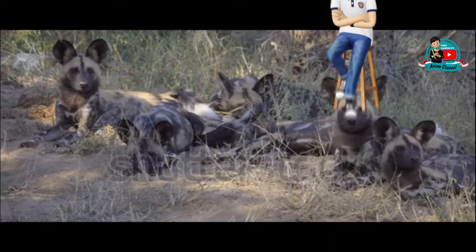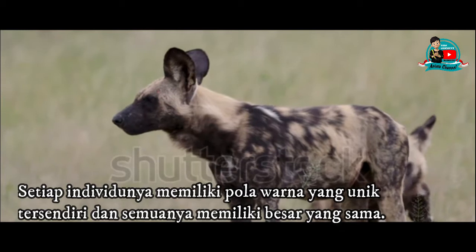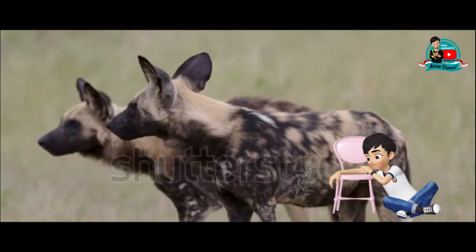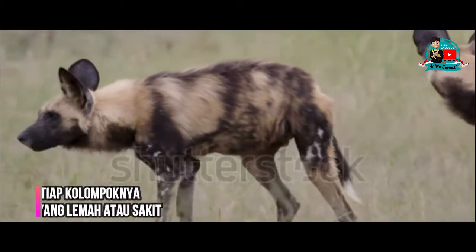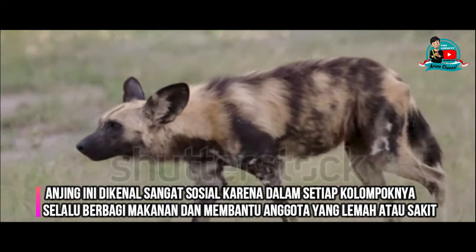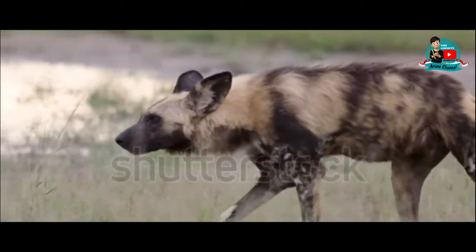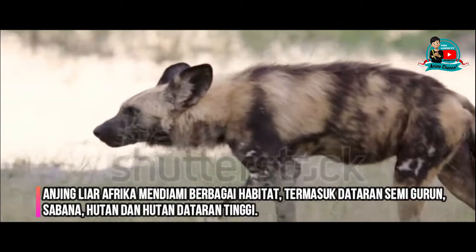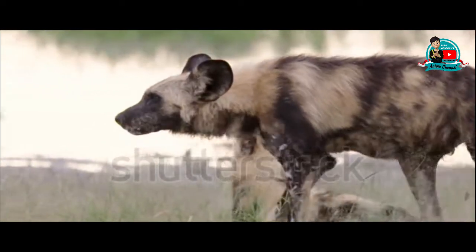Anjing liar Afrika hidup berkelompok, dan mayoritas dari mereka berpasangan secara monogami. Anjing betina melahirkan 2 hingga 20 anak anjing yang kemudian dirawat oleh seluruh kelompok. Anjing ini dikenal sangat sosial karena dalam setiap kelompoknya selalu berbagi makanan dan membantu anggota yang lemah atau sakit. Mereka berkomunikasi melalui sentuhan, tindakan, dan vokalisasi suara. Anjing liar Afrika mendiami berbagai habitat termasuk dataran semi-gurun, savana, hutan, dan dataran tinggi.